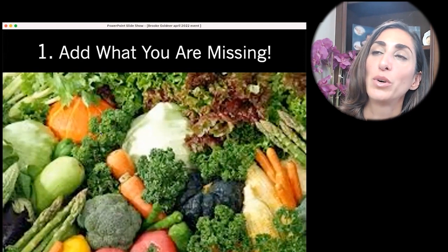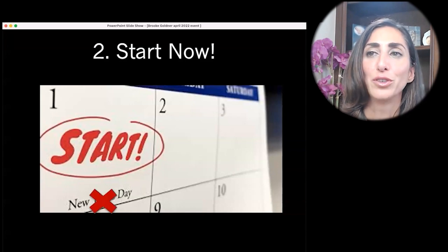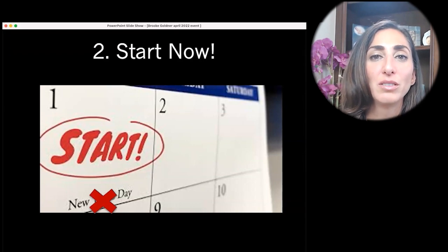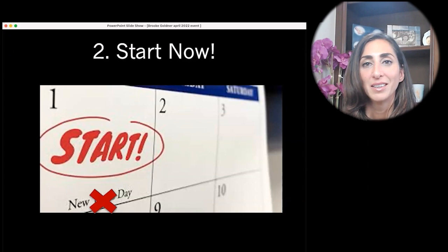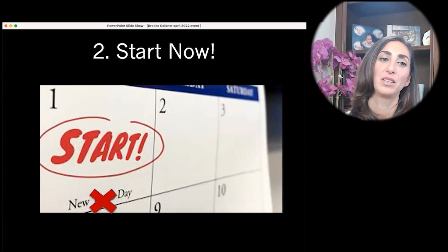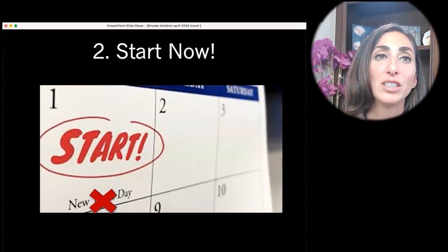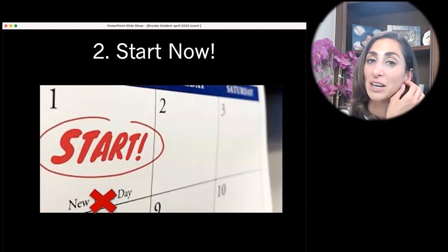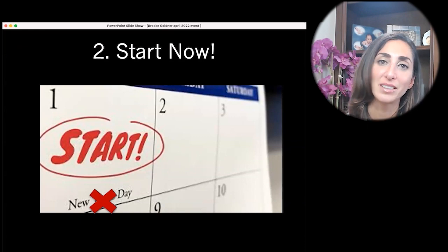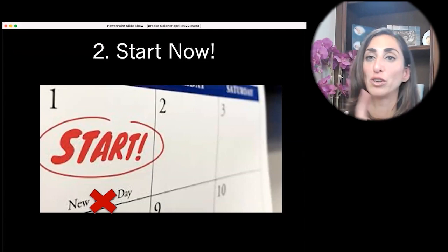Adding what you're missing in nutrition is one thing, but taking action starting now is something else. Don't wait for New Year's, don't wait for your birthday, don't wait till you finish that bag of junk food — just start. You can start today. Go to the fridge and grab a carrot, make a salad. No matter what happened five minutes ago, you can make a choice right now to do something better. So many people get into an all-or-nothing mindset and say 'I already ate off plan, the day's ruined' — but it's not. You can choose what you do next.